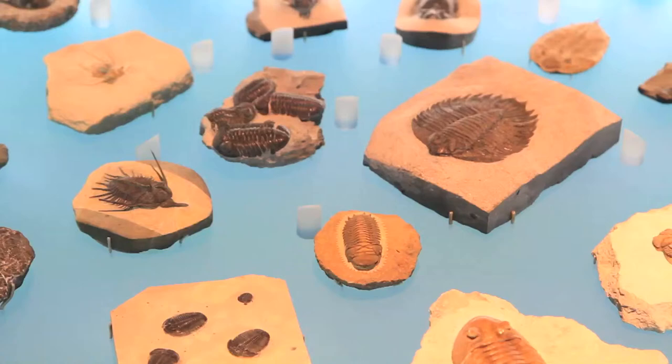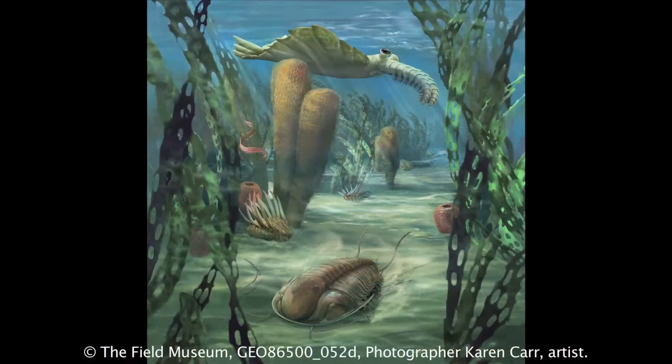We know that the environment was changing in this locality because the rocks were changing. In particular, the rocks were telling us that water depth was increasing. Corresponding to this period of environmental change, we're also seeing changes in the shape of the trilobites that were living in this environment at the time.